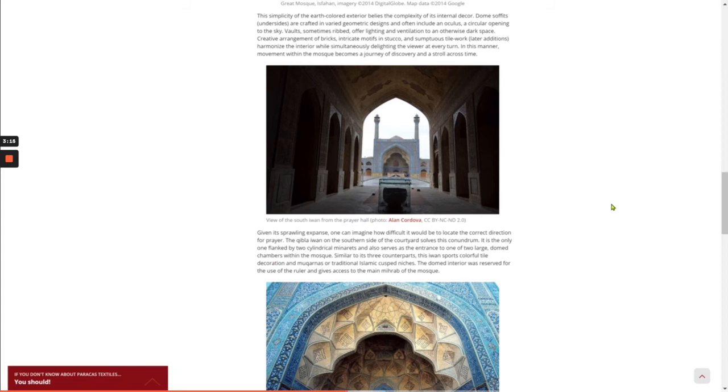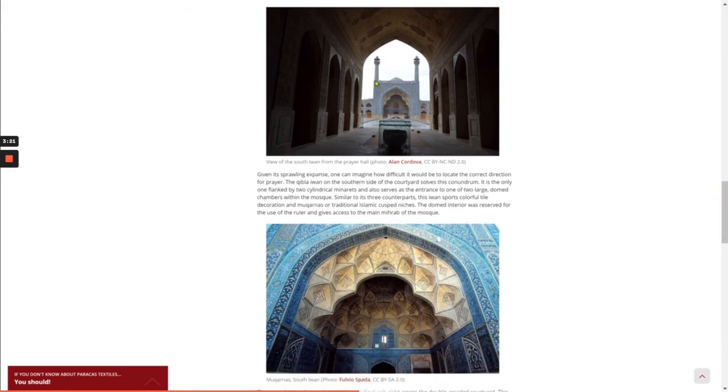Given its sprawling expanse, one can imagine how difficult it would be to locate the correct direction for prayer. The Qibla Iwan on the southern side of the courtyard solves this conundrum. It is the only one of the four Iwans flanked by two cylindrical minarets and also serves as the entrance to one of two large domed chambers within the mosque. The Iwan sports colorful tile decorations and mukarnas, or traditional Islamic cusped niches.